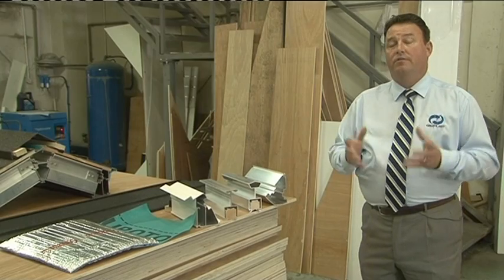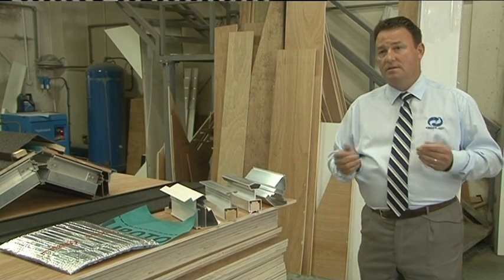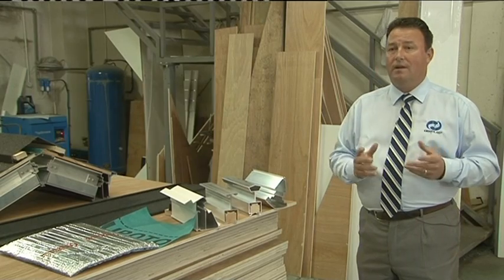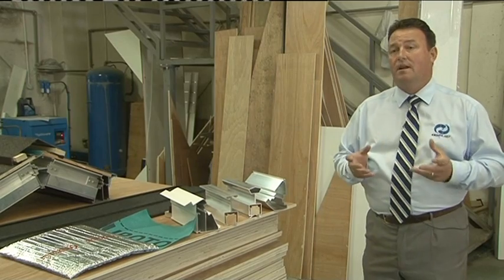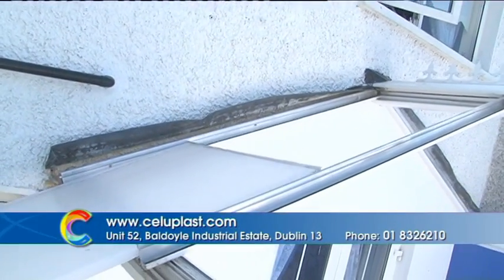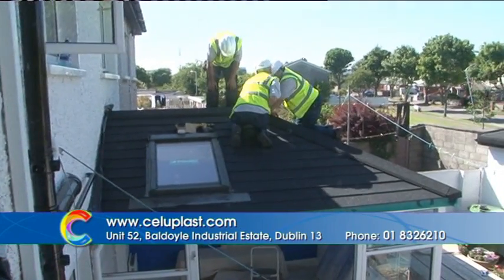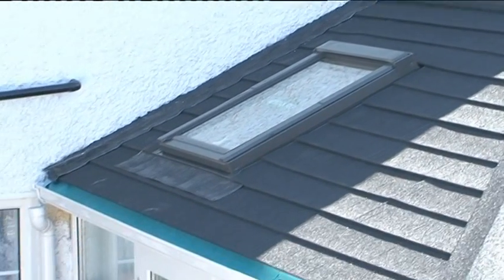In Ireland today there are literally thousands of conservatories built over the last ten to twenty years that people find are getting a bit old, a bit tired, but more importantly they're too hot in the summer, too cold in the winter, and they don't get the full use and functionality out of that room. The simplest solution is to take off the glass or polycarbonate roof and fit a solid roof that gives all the requisite insulation, BER rating and engineer's reports — giving you the perfect roof.